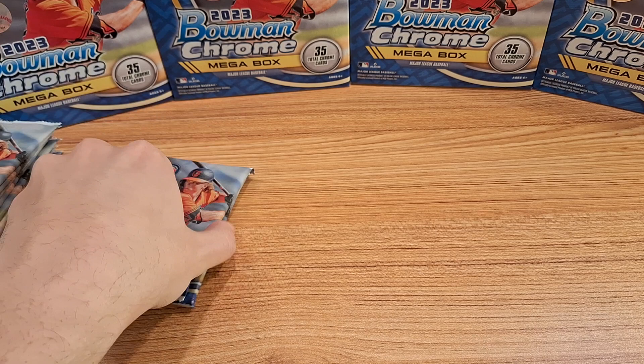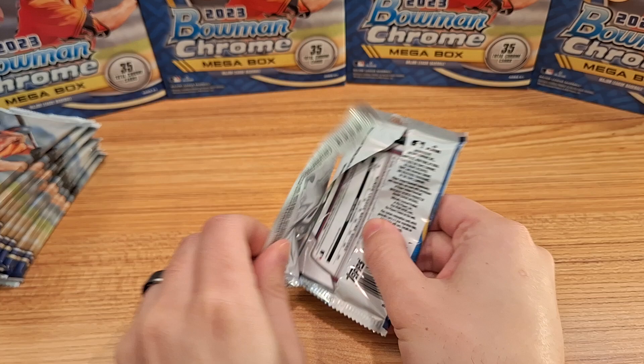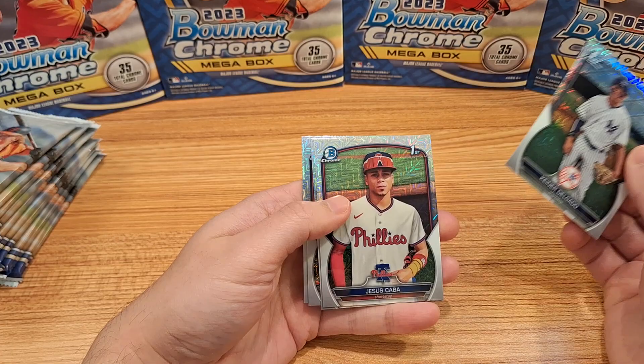What's up everyone, welcome to the channel. Today we have 12 mega pack boxes from Bowman 2023, hoping to get some good pulls out of here — at least one or two autographs would be awesome, and some color. Thanks for joining me, excited to get into this rip.